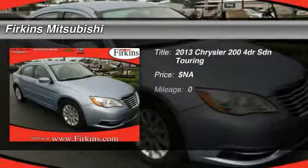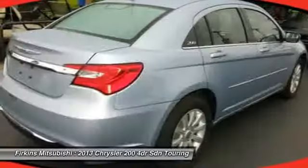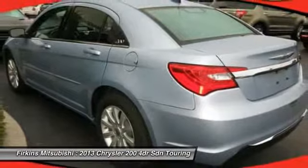The 2013 Chrysler 200. This mid-sized sedan from Chrysler is loaded with modern comforts. Thicker seats, LED lighting, and noise dampeners are just a few.